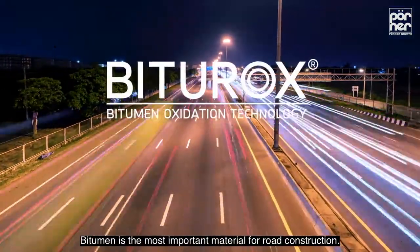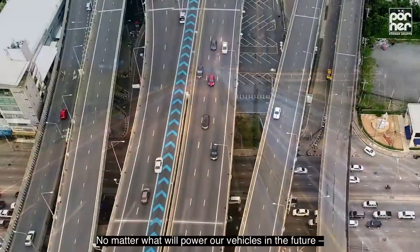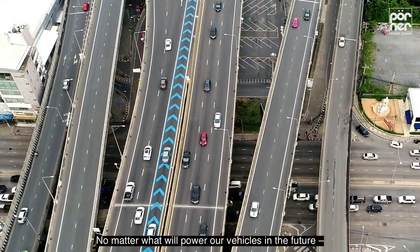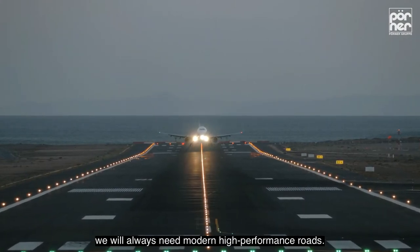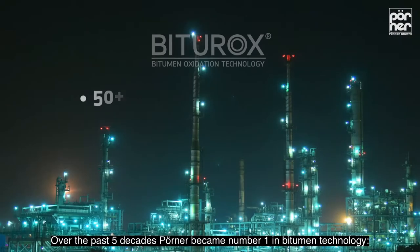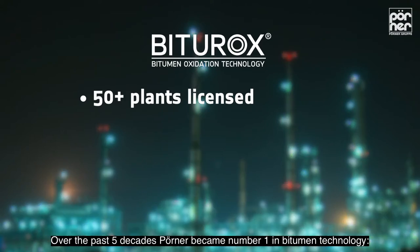Bitumen is the most important material for road construction. No matter what will power our vehicles in the future, we will always need modern high-performance roads. Over the past five decades, Pöner became number one in bitumen technology.